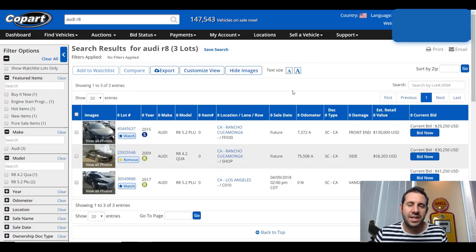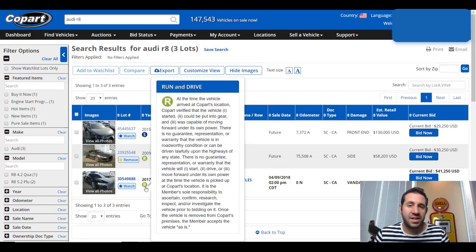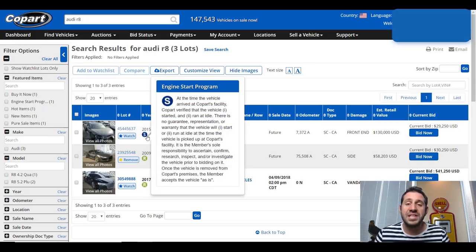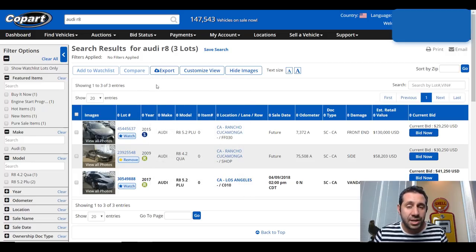Copart has three main designations — at least what I call a designation. They've got something that says E, S, or R. When we click on R, it tells us that it's a run and drive, and that means exactly what it sounds like: the engine will start and the car will drive forward and backward under its own power. S just means that the engine starts — so there could be a transmission issue, or maybe one of the suspension components is messed up, and the car will not roll or drive under its own power. Last, there's E for enhanced vehicle, which basically means it could have had some sort of enhanced service provided, like a cleaning. However, it doesn't mean that the car ran, drove, nor started. So keep that in mind when you're looking.